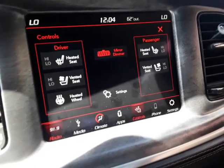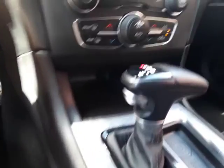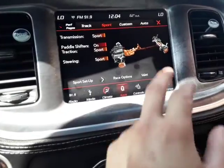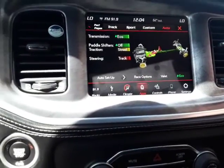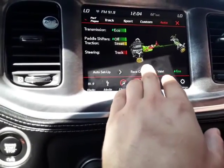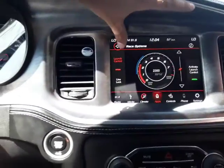Heated and vented seats, heated steering wheel, automatic transmission — anyone can drive it. Launch control, different drive modes here. We have the drive modes button: sport, custom, auto, a bunch of different stuff. You have valet mode — we're not going to enter valet mode — and race options, which is where you do your launch control and all that.